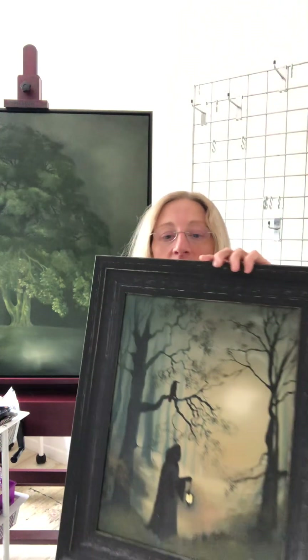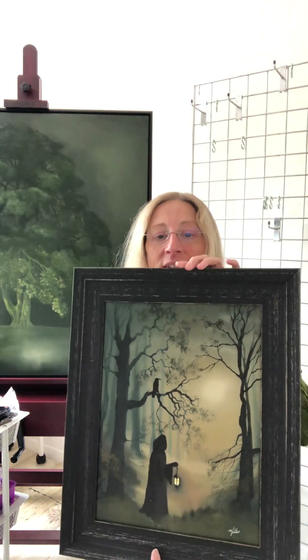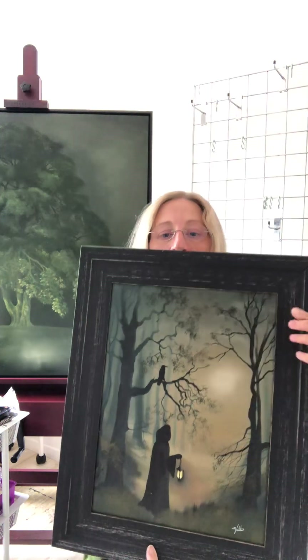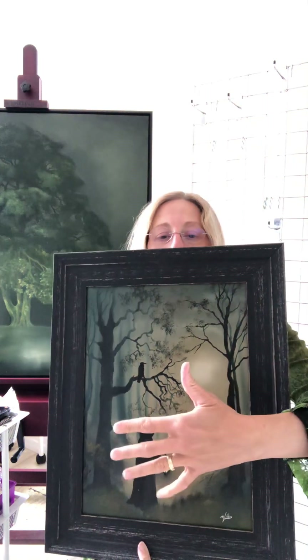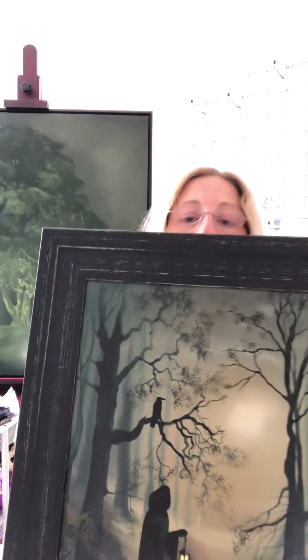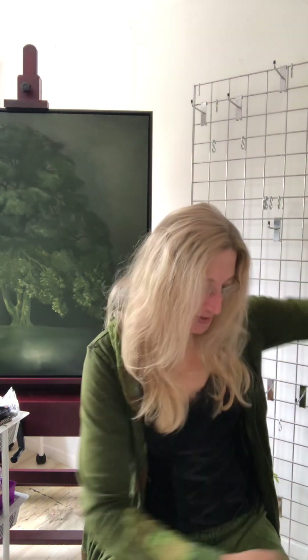I'm also a fine artist and I mostly enjoy painting in oil. This is one of my paintings and it's called The Raven Guide. In the moonlit wood, the explorer is venturing into the unknown and they're being guided by the raven there in the tree. I love to paint this kind of atmospheric, moody, mysterious type of artwork.